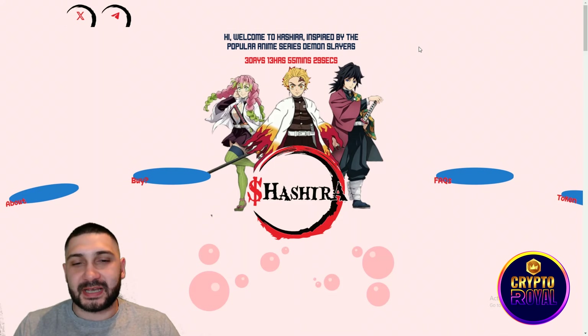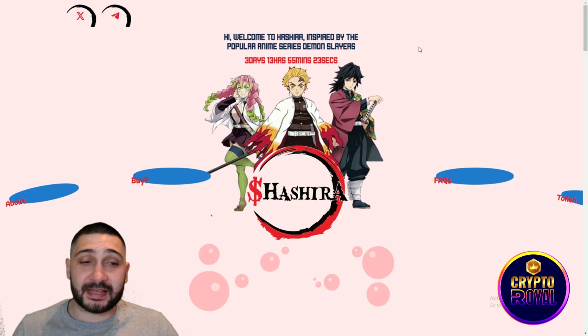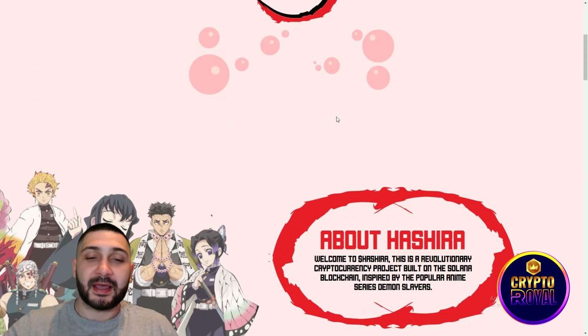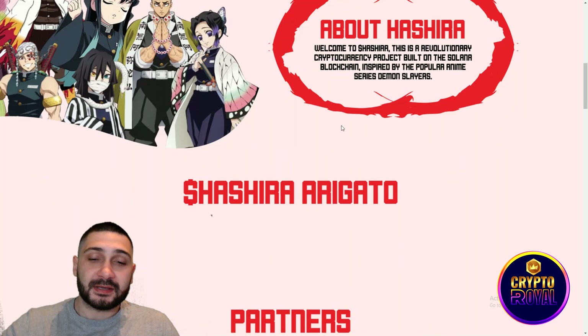Here we are at their official website. The project is called Hashira, inspired by the popular anime series Demon Slayer. Here you can check something about them, buy their token, read frequently asked questions, check the tokenomics, and while scrolling down you can see more. Welcome to Hashira — a revolutionary cryptocurrency project built on the Solana blockchain.